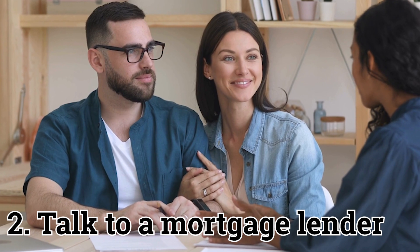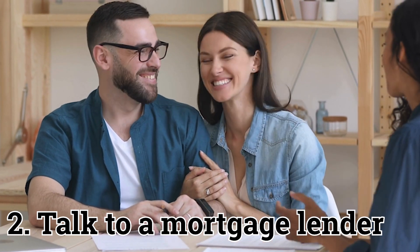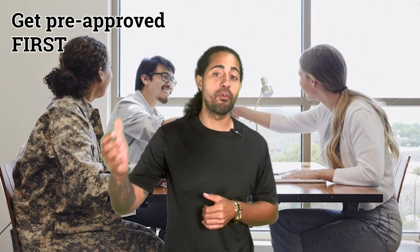Talk to a mortgage lender — a great agent will connect you to one. As a buyer, your goal is to get pre-approved from a lender first before you start shopping. This way, you know what you can afford and the price point of your home search. Most lender pre-approvals are good for 90 to 120 days, so there's plenty of time to shop for that perfect home. A good mortgage lender is going to help you determine the best loan type for your particular financial situation.